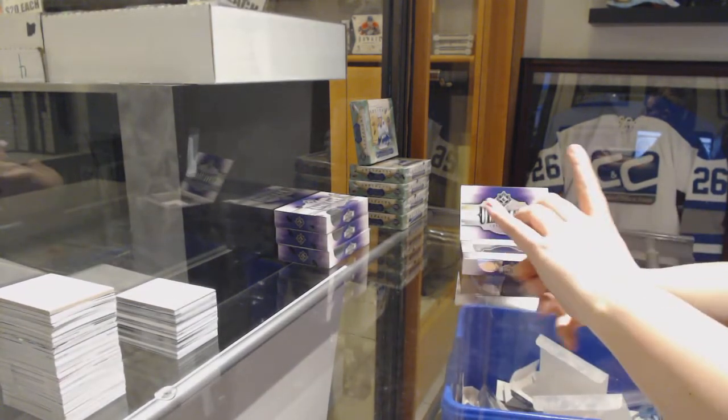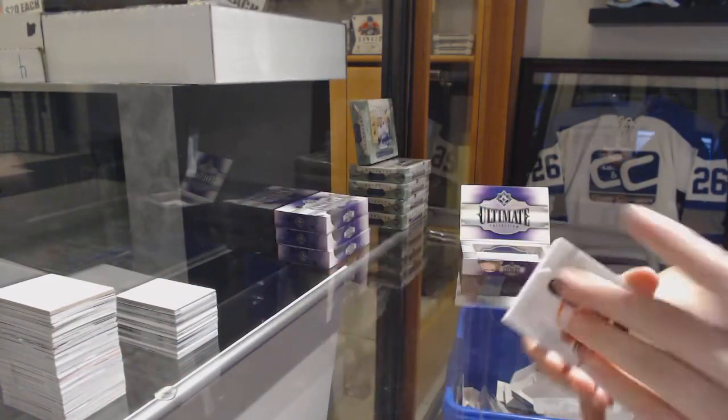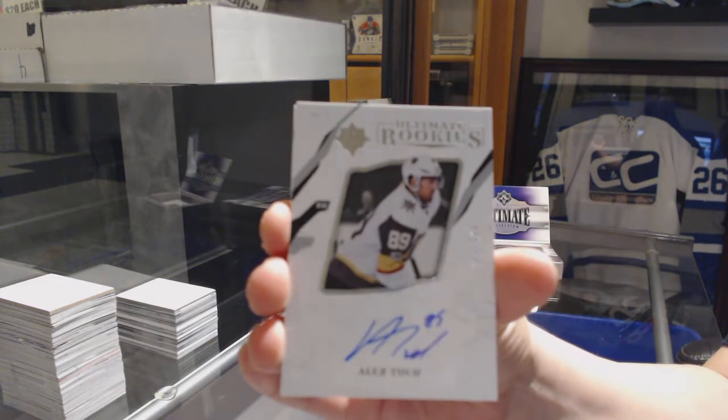We've got an introduction for the Philadelphia Flyers, Noel and Patrick. Rookie Auto numbered to 299 for the Vegas Golden Knights, Alex Tuck.